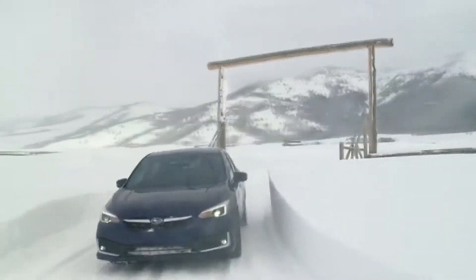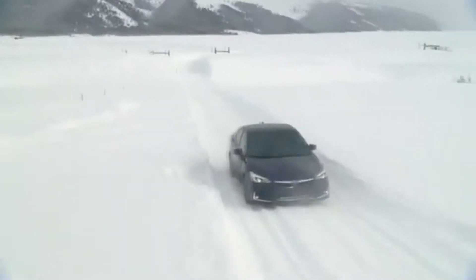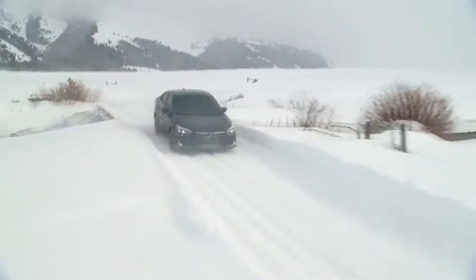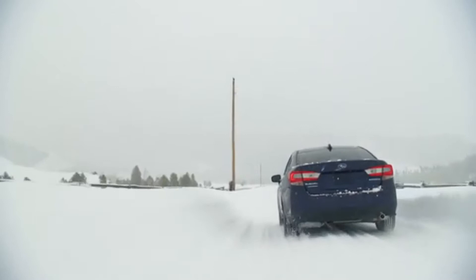The 2020 Impreza comes standard with legendary Subaru symmetrical all-wheel drive and a 2.0-liter four-cylinder Subaru Boxer engine with direct fuel injection that produces 152 horsepower and 145 pound-feet of torque.